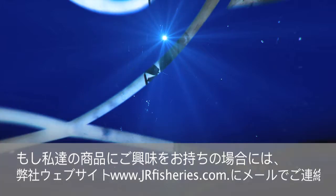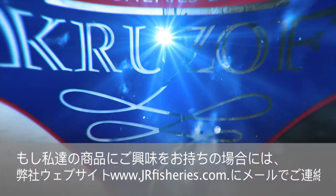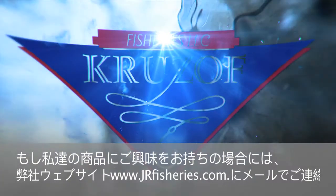We hope you enjoyed our fishing trip and the journey of our catch. If interested in receiving our product, you are welcome to contact us via our website at jrfisheries.com. See you there!